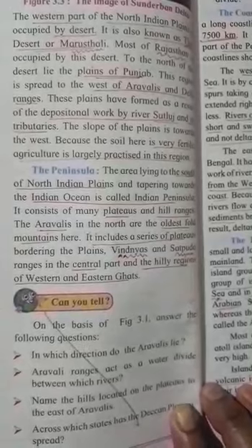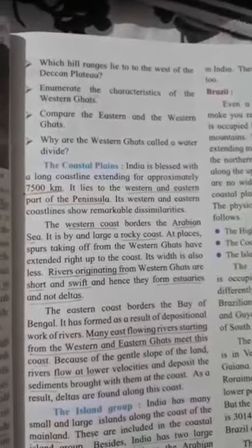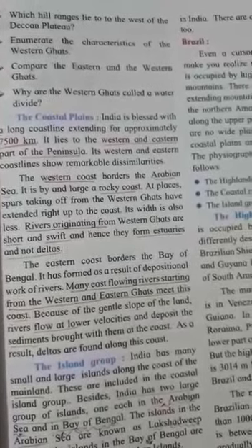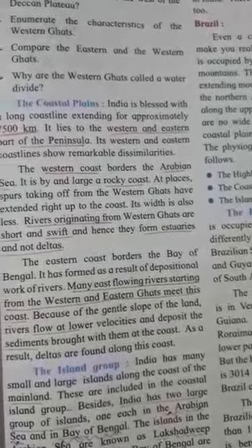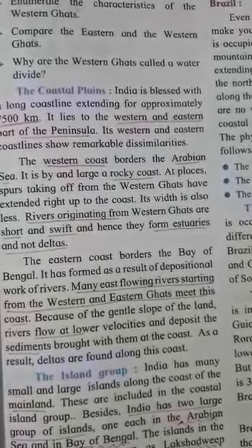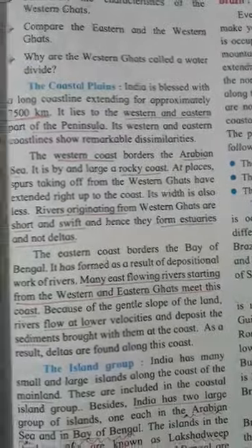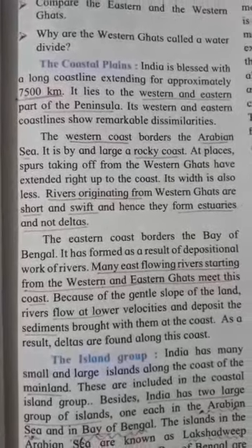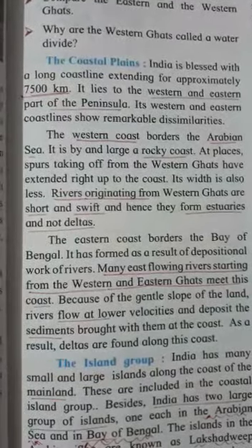The hilly ranges of the Western and Eastern Ghats are present here. Now we go to the coastal plain — page number 17. What do you mean by coastal plain? Coastal plain means where the land is wet and has water in it. That is known as the coastal plains.